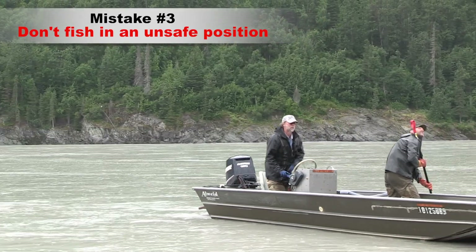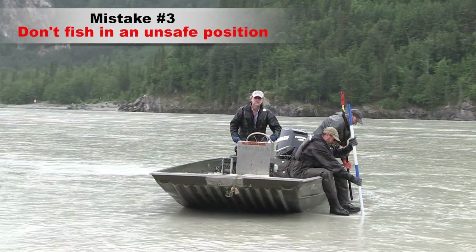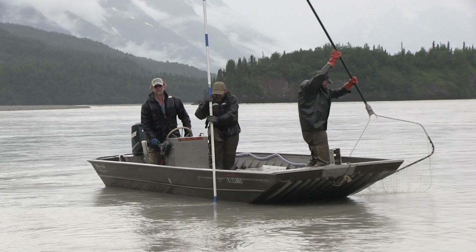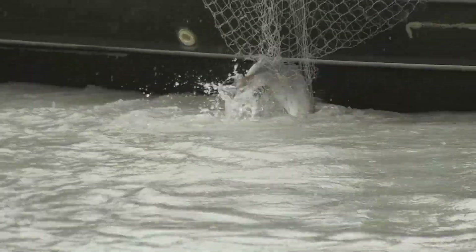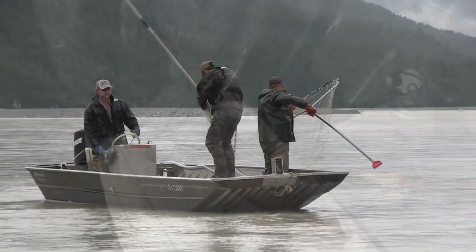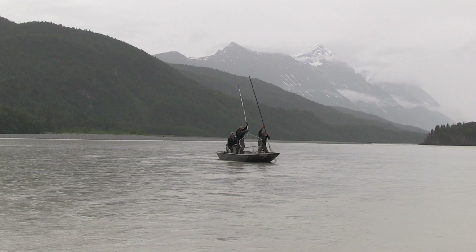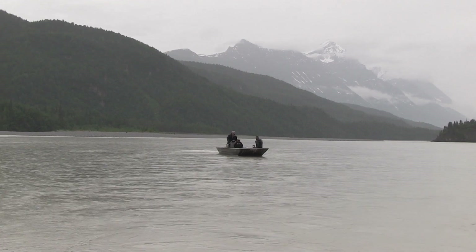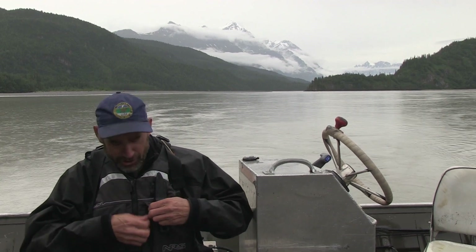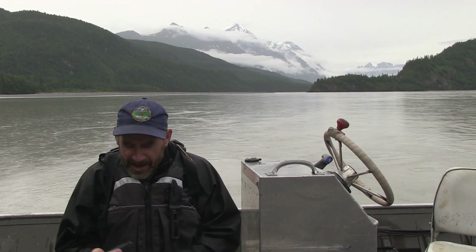Don't fish hanging out of the boat like this. You never know when a big king salmon will hit your net, and falling into the Copper River could be deadly. When you've finished fishing, you're required by law to fill out your permit and record your catch before you leave the fishing site. Since you're fishing on the river, I'd recommend filling it out as soon as you get to shore. You need to record the number of fish you caught by species and the date.